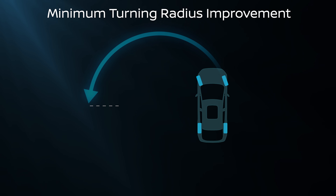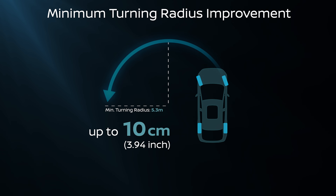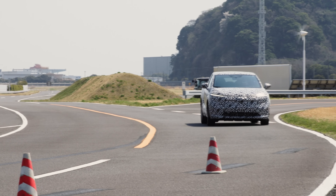Thanks to the CMF EV platform, we reduced the turning radius by 10cm. The all-new third-generation LEAF is easier to maneuver.